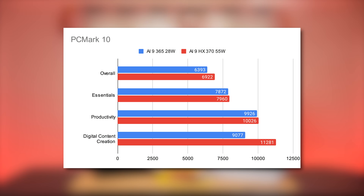To see how they compare in day-to-day web browsing, video conferencing, and light 3D loads, we ran PCMark 10. Running both chips at their higher wattages, there's a very minimal difference between the two. The digital content creation portion of PCMark is where they differ the most, at a 24% benefit to the HX370 chip, with the other two portions being basically identical.